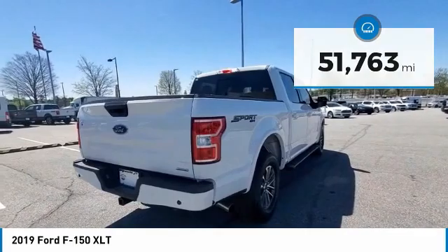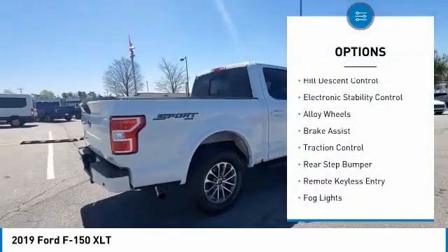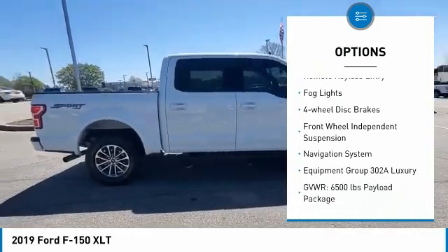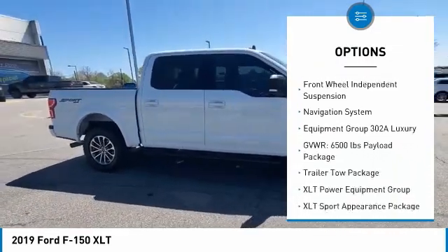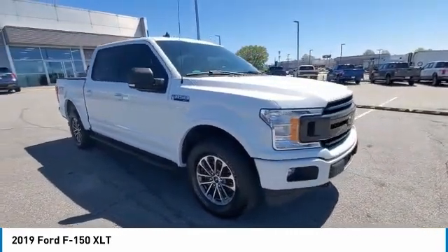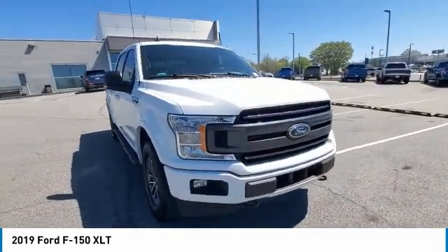Here are some of this vehicle's great options: hill descent control, electronic stability control, alloy wheels, brake assist, traction control, rear step bumper, remote keyless entry, fog lights, four-wheel disc brakes, front wheel independent suspension.